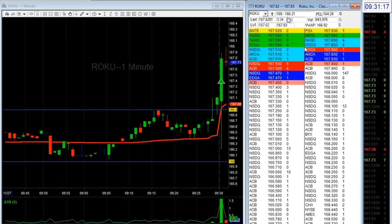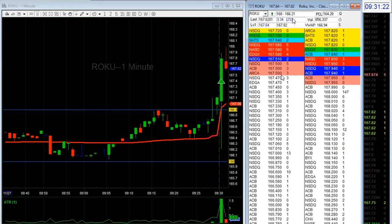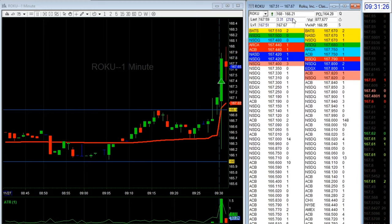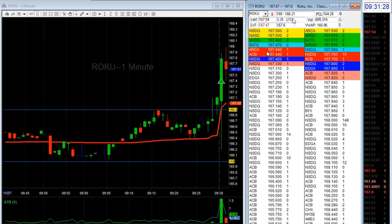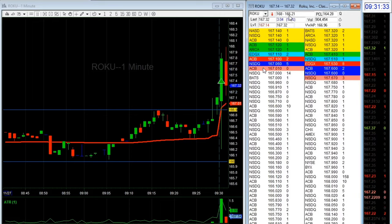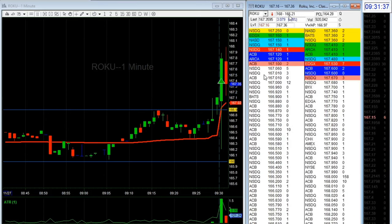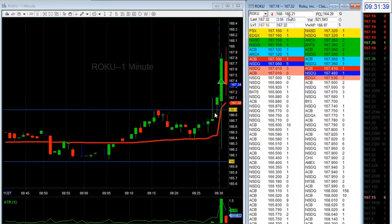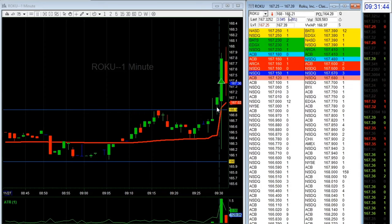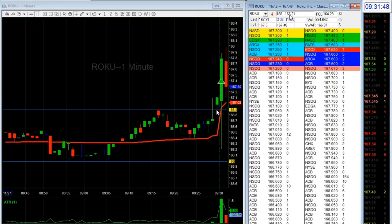VWAP is at $166.90, so let's say $167. I'm watching the $167 area. My price right now is $167.45, so I'm back at break-even. I'll probably get out at $167.50 as risk and maybe add more if it holds, because I really want to get to $168.